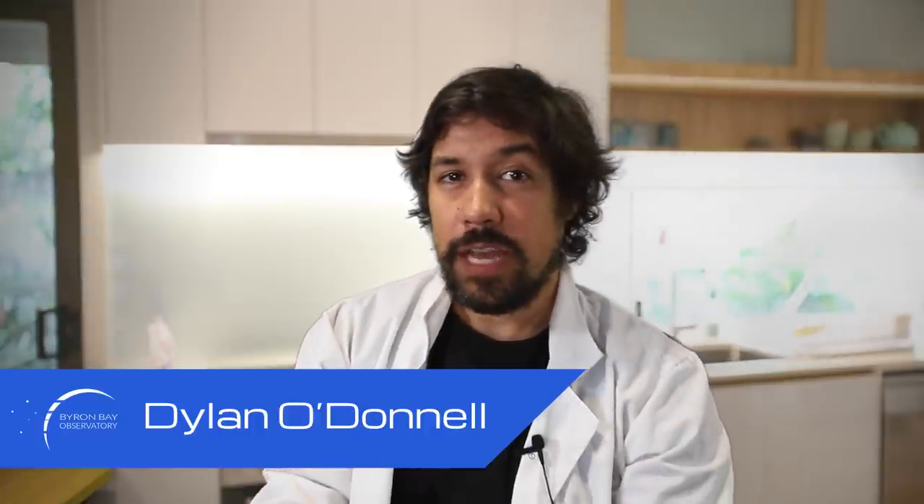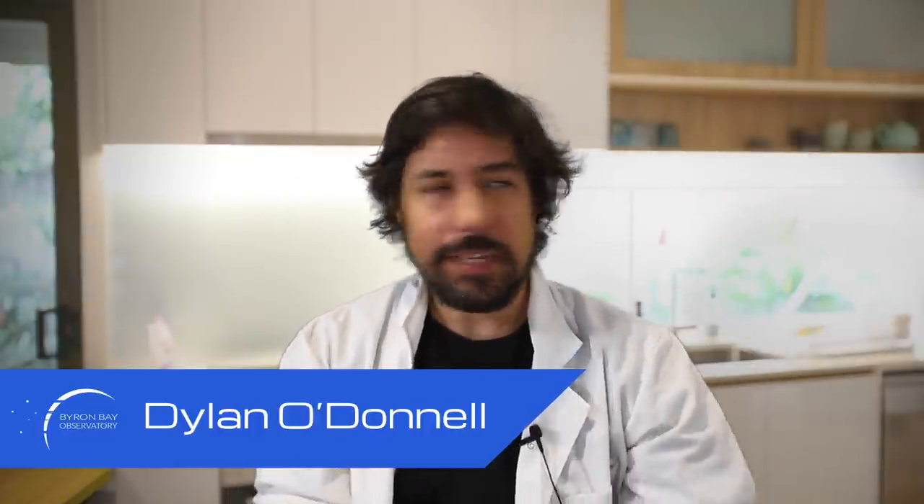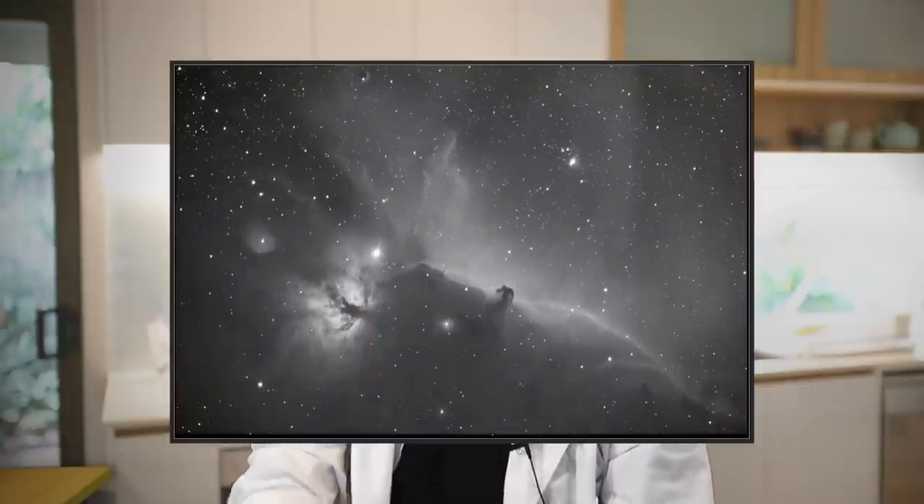G'day, Dylan O'Donnell here from the Byron Bay Observatory. Still no photos of space because La Nina is preventing me from that. I did get an hour on the Carina piece in the sky, which looks pretty good I reckon, but other than that, not much action.